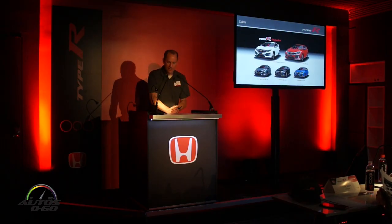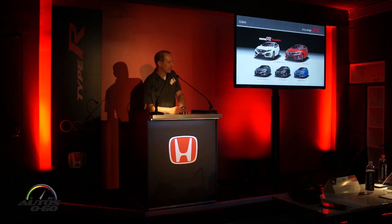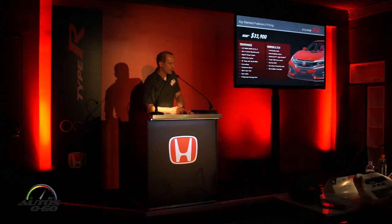With the SI, we had three choices to make when we bought the car: you had to choose between coupe and sedan, you had to choose what tires you want on the car, and you had to choose what color. With the Type R, we made it even easier — there's just one spec for the car and all you have to do is choose your color.